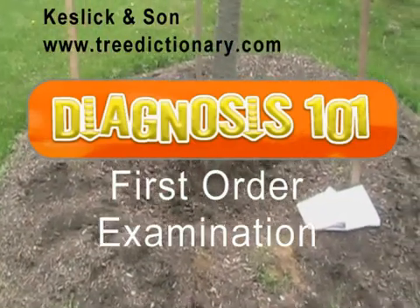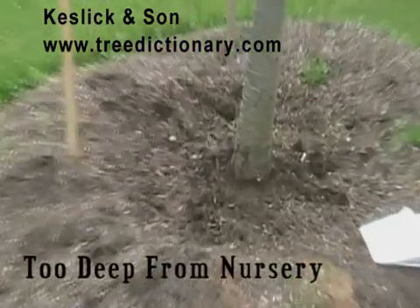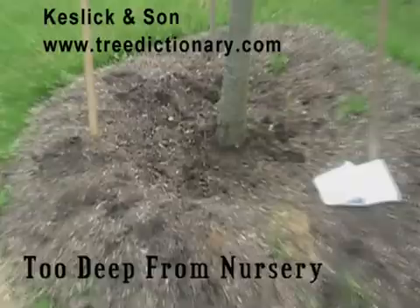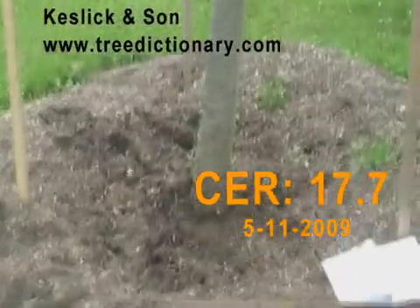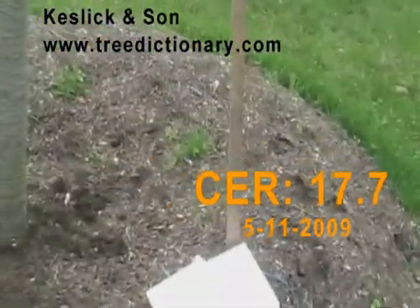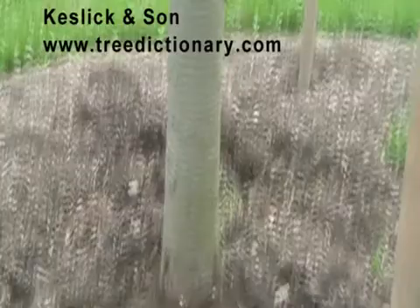I'm John Keselick. It's the 11th of May — I just got an extra day, so it's the 11th. We're at a site where there's a sergeant cherry. We just took chirometry readings and found it's a 17.7 on both sides.